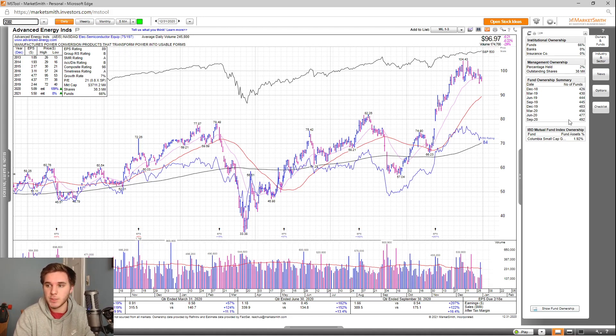Overall, the fund ownership hasn't changed much over the past few years, but you do have one high-quality fund invested into this stock. Looking at the chart, you can see it's moved up quite fast from this gap up here, and overall the RS rating is okay at 84.